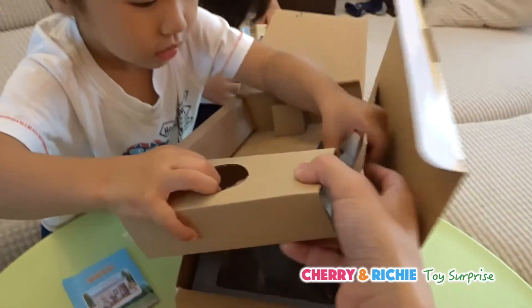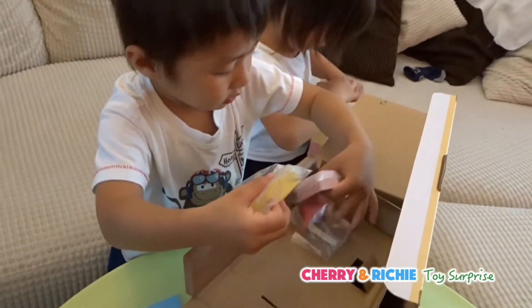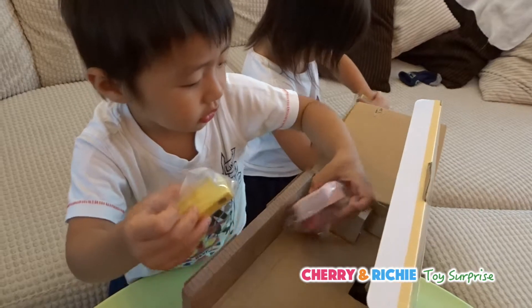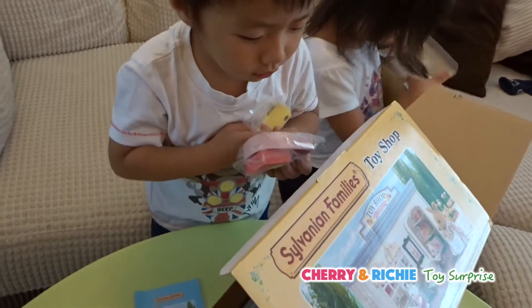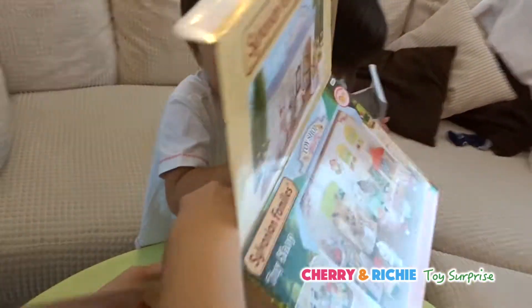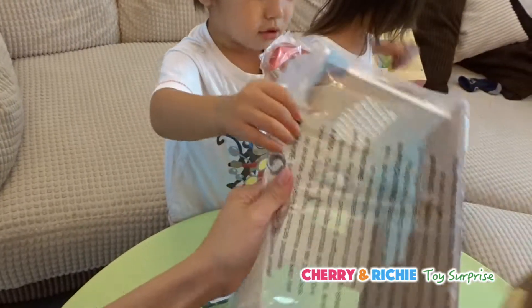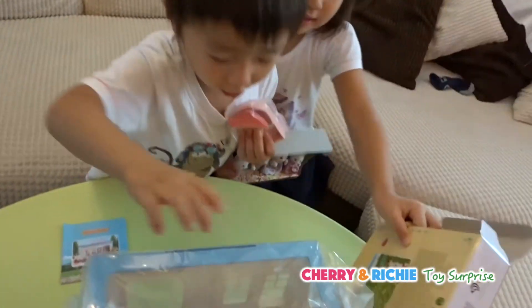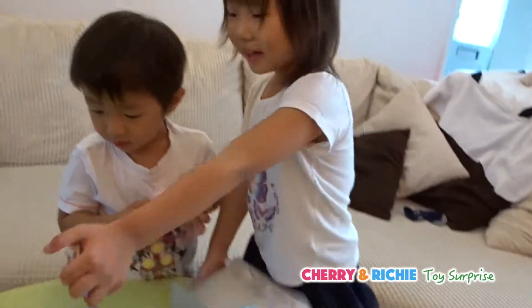Look at that! There's something inside! Yes! Wow! The slides! What? Careful! There's a big toy shop! Big toy shop! Yes! Big pack of toys!